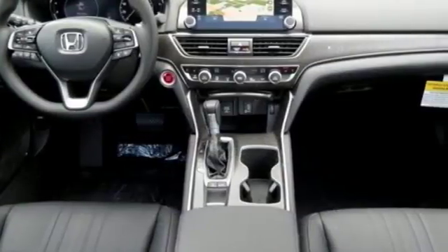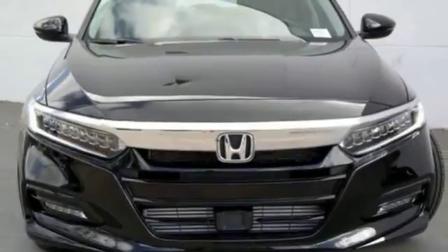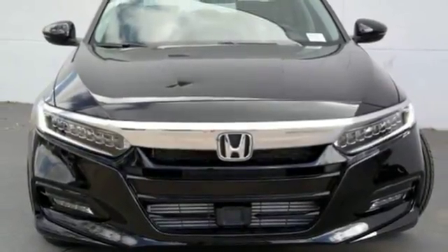Honda's created some of the most admired vehicles on the planet. Someone's going to drive this fantastic vehicle off the lot — it should be you. Test drive it today.